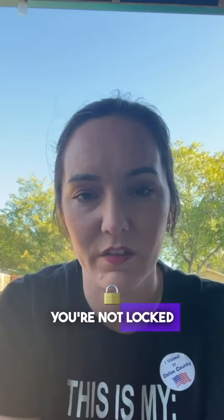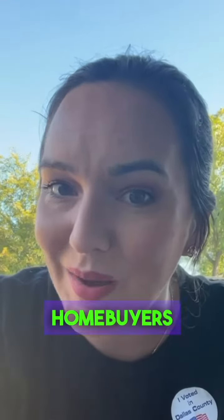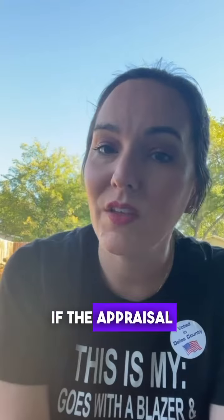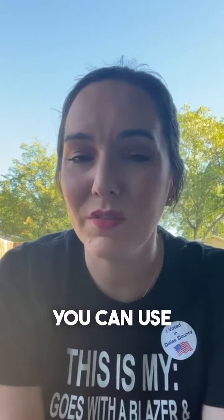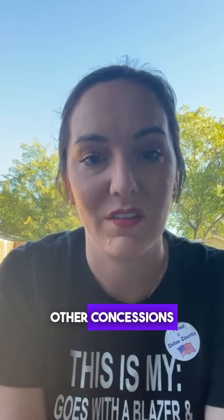It ensures that you're not locked into a contract to buy a house you can't afford, which is particularly important for first-time homebuyers who may not be familiar with the complexities of the mortgage process. In some cases, the financing contingency can also be used as a negotiation tool. For example, if the appraisal of the home comes in lower than the agreed-upon purchase price, you can use the financing contingency to ask the seller to lower the price or make other concessions.